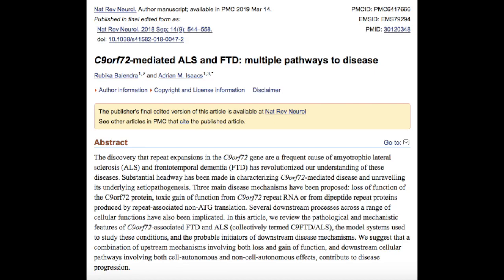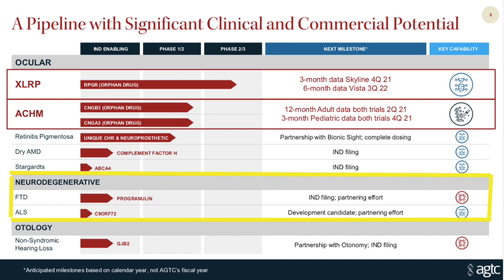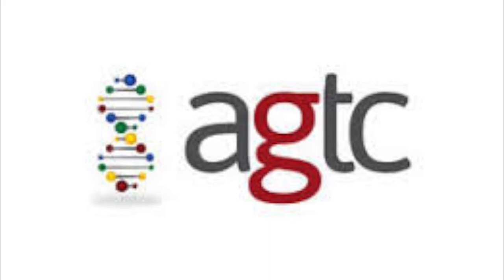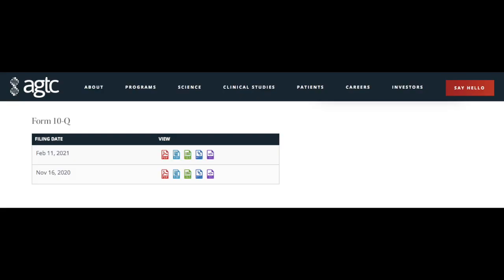One recent study published in 2019 suggested that the C9orf72 gene may be involved in the pathways that ultimately result in both ALS and frontotemporal dementia. At the present time, the therapeutics that AGTC is developing to treat those conditions are still preclinical, so we'll have to wait and see what the results show. As a healthcare provider who has personally taken care of patients diagnosed with ALS, I am very hopeful for the results.